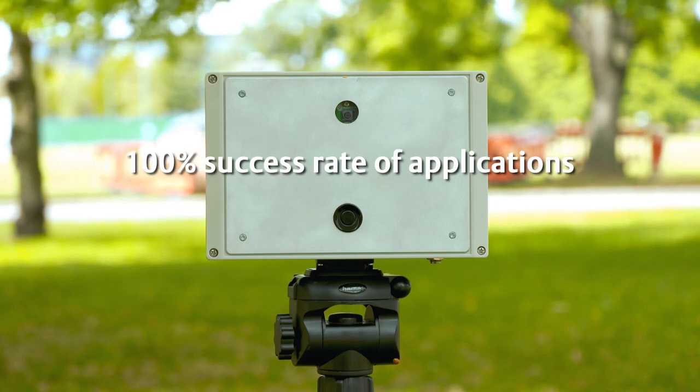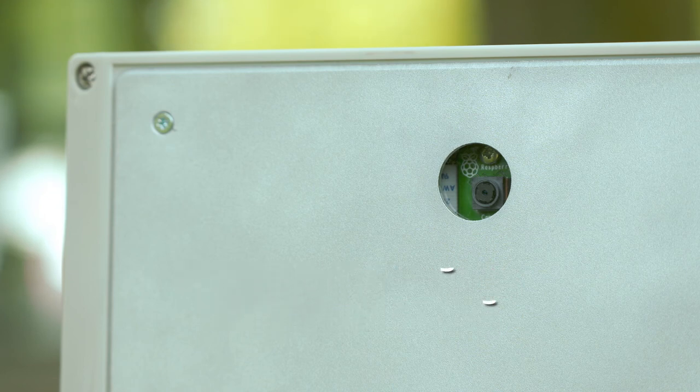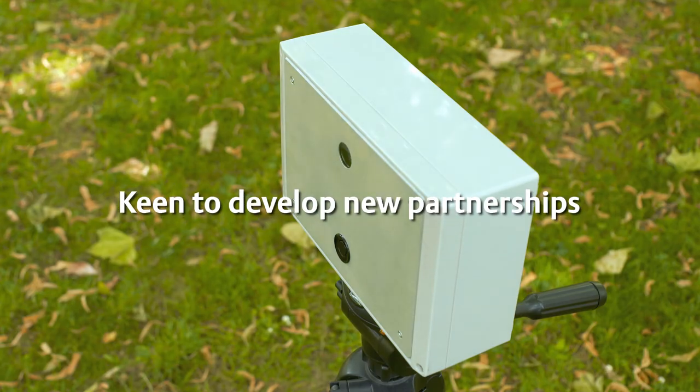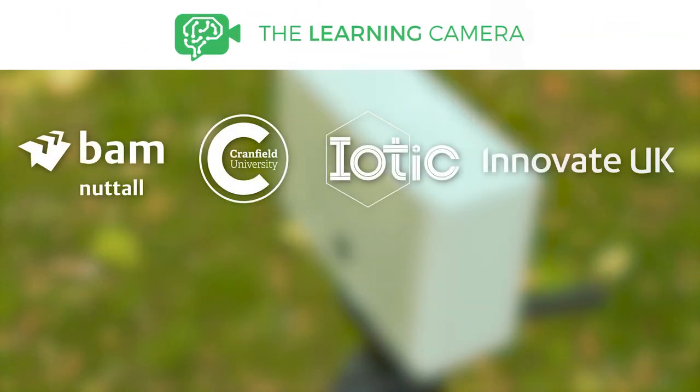Having had a 100% success rate of applications and advanced knowledge for the next round of funding, the team is keen to develop more partnerships to help ensure the success of the Learning Camera. Come and speak to us and let's get this moving.